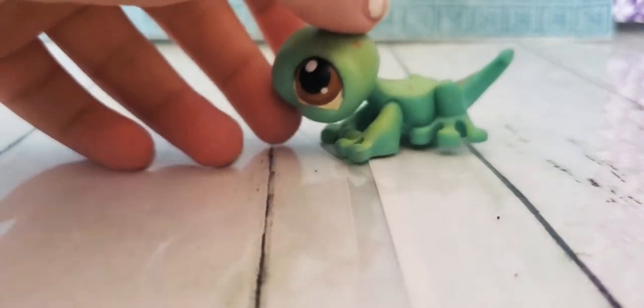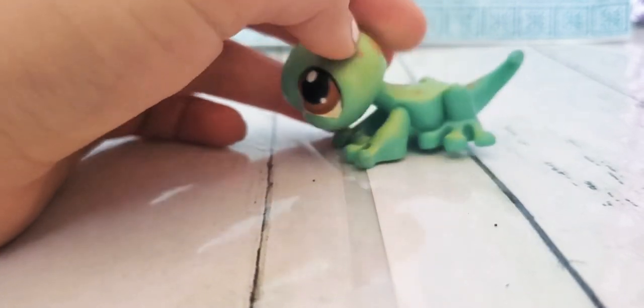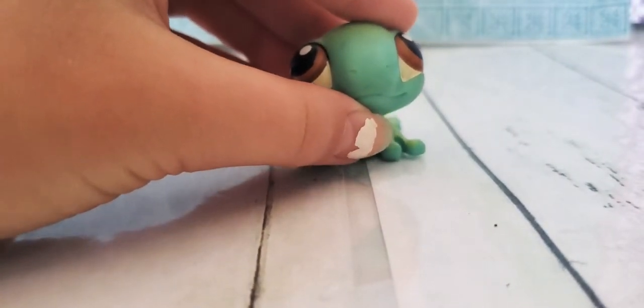Now we have this lizard gecko thing. It has these spots on its back. It does not have colored feet. He's really cute — pink magnet. Let's move on to the next one.